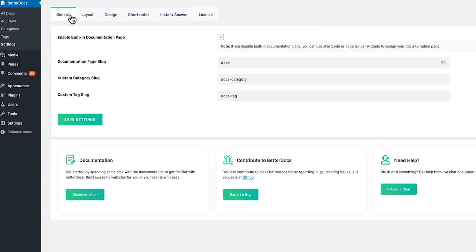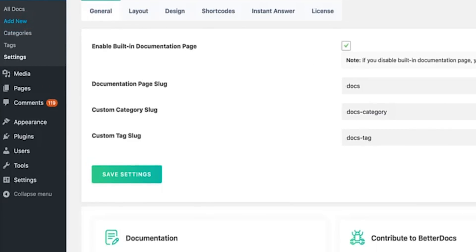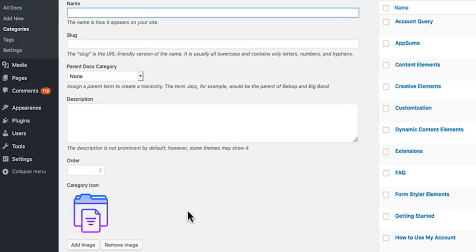Now that you've got BetterDocs configured, you're ready to create some help articles. Everything you need is on the left side menu. For example, you can hit the Add New button to create an article or keep the whole tool organized in the Categories tab. Plus, good news for Elementor fans, BetterDocs is fully customizable with the Page Builder. And bonus, with insightful analytics, you can track and evaluate the materials of your support tools.